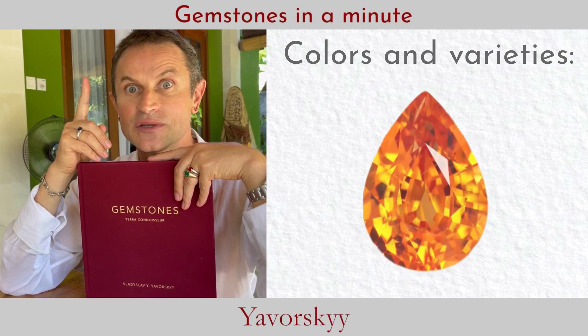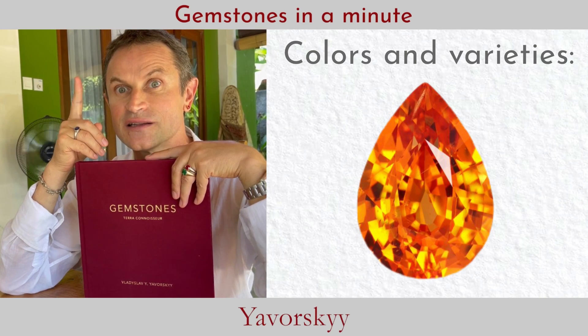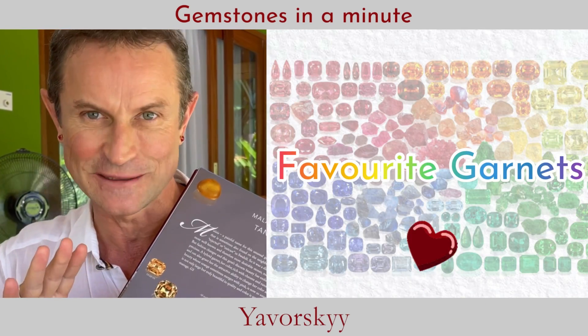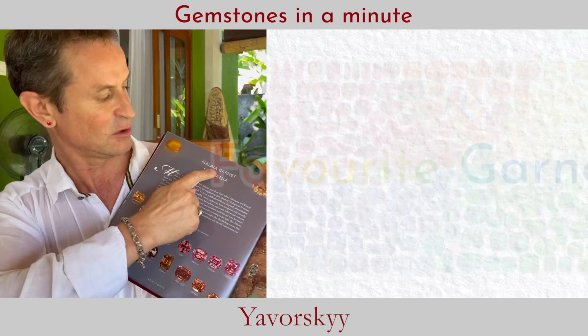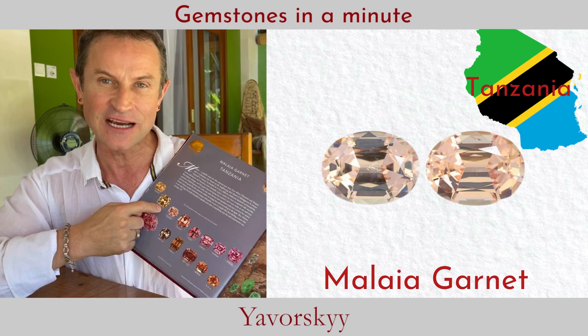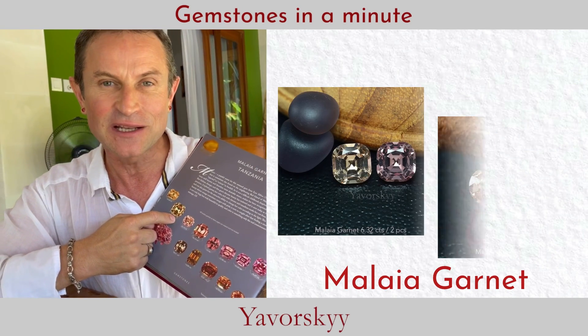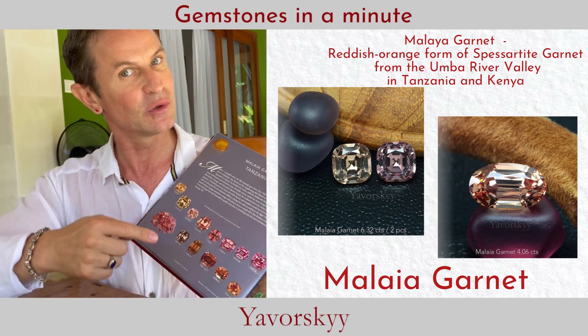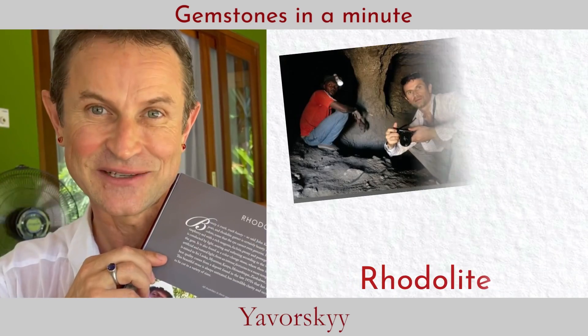Just think — mandarin garnet is a bright Fanta orange. I'd like to say a few words about my favorite garnets. Let's look at malaya garnet from Tanzania — I think it's spectacular. Some colors come close to padparadscha, going all the way from pink to orange — it's fabulous.